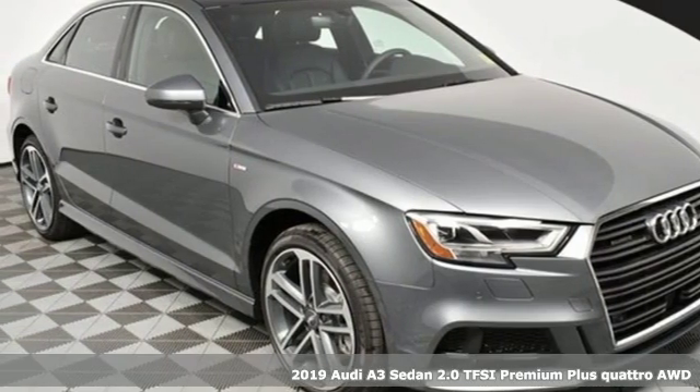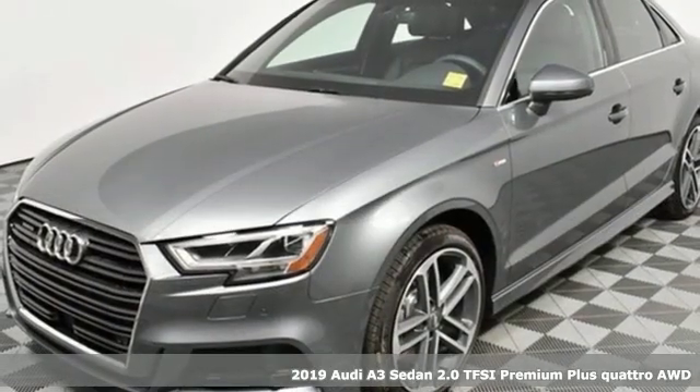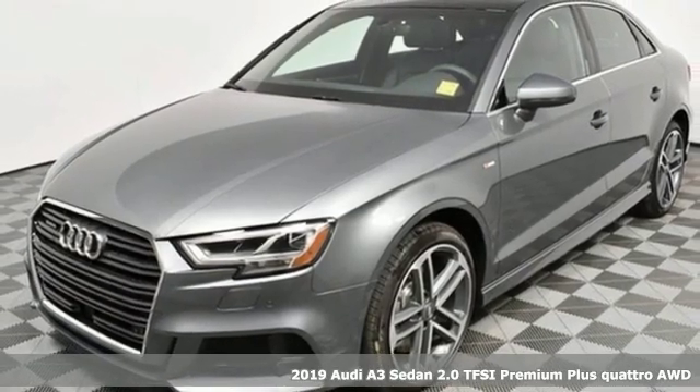It's a new 2019 Audi A3 Sedan. Get in and turn heads and corners equally well in this luxury compact.